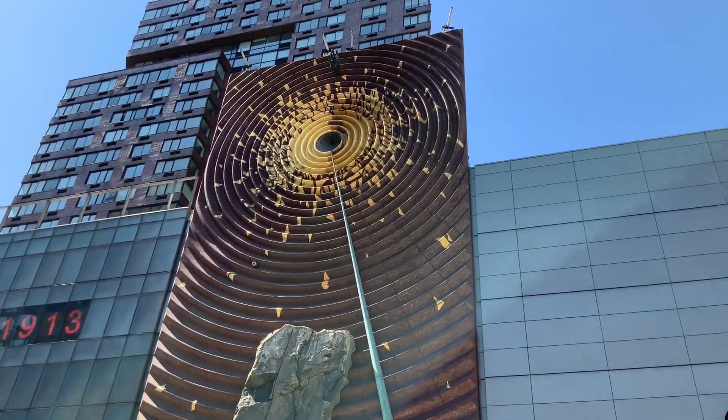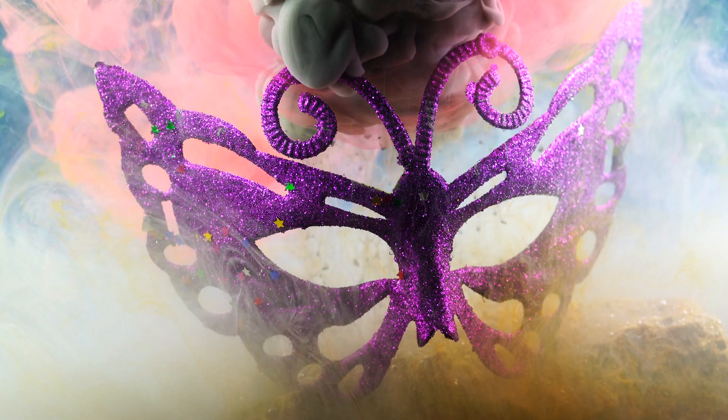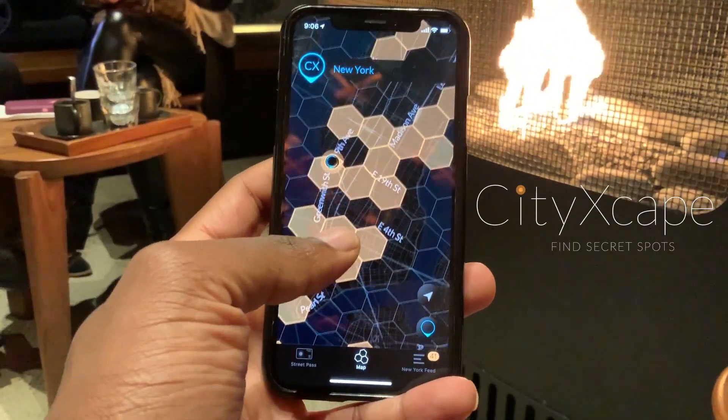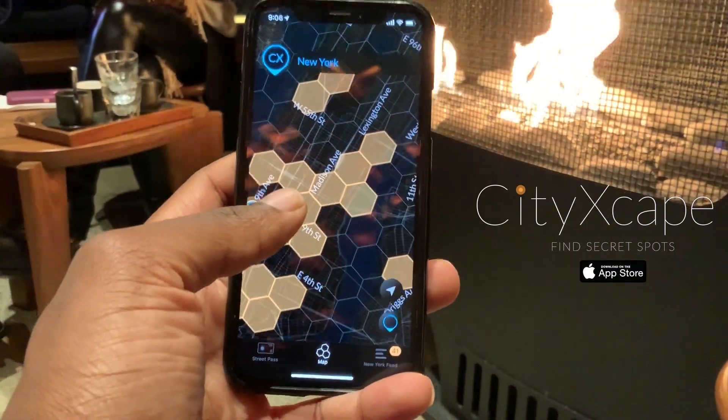I also think it's healthy to come wonder at this art piece, for without art, we would all go insane. That's it for this episode. Be sure to like and subscribe if you want more sweet information, and don't forget to download the Cityscape app if you want to find cool secret spots in your city. I'll see you next time. Bye.